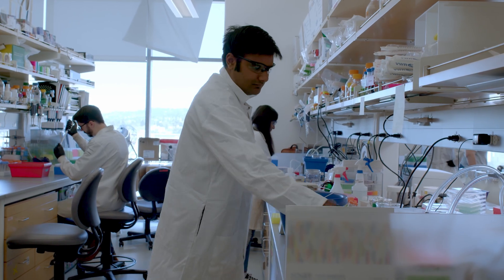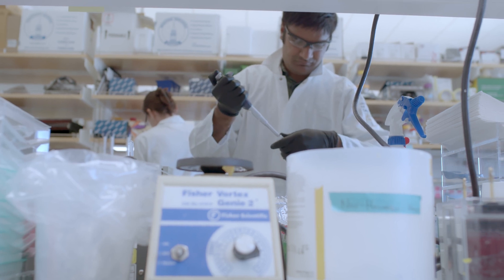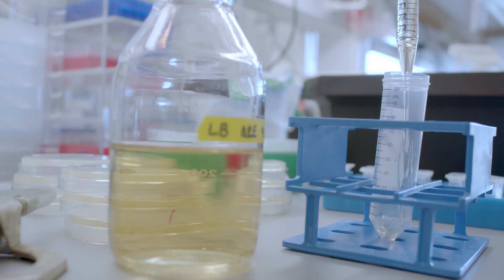We do three broad things: discovery of new systems, understanding the mechanism — how exactly at a molecular level they work — and then how do we apply them, how can we engineer them, how can we make them better as genome engineering tools.